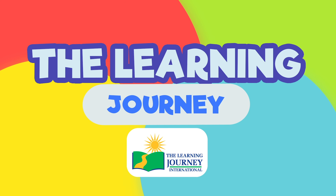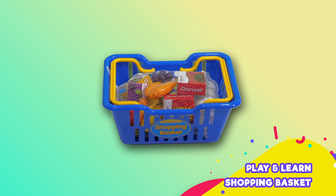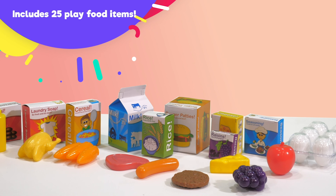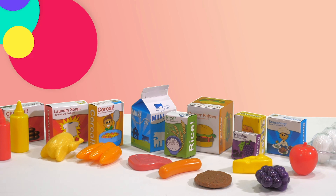The Learning Journey presents Play and Learn Shopping Basket. Provides hours of creative and role-play fun. Great for take-along fun. Includes 25 play items for an incredible shopping experience.